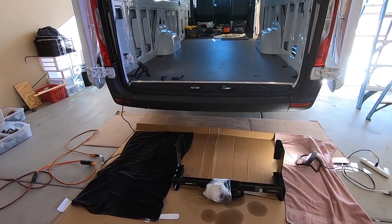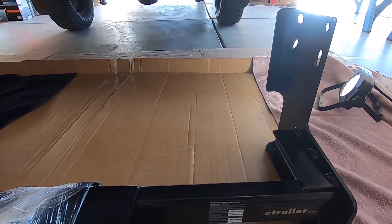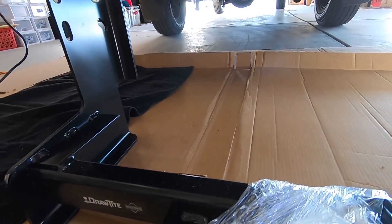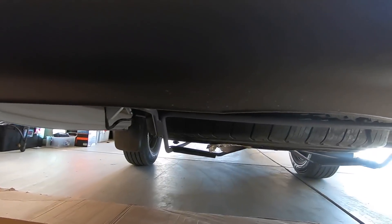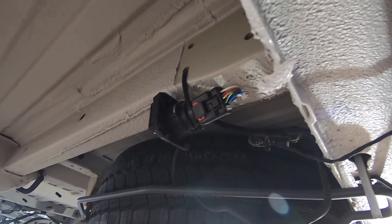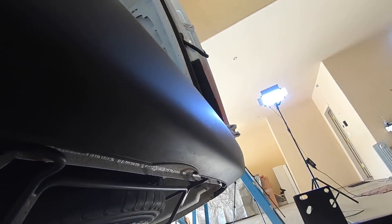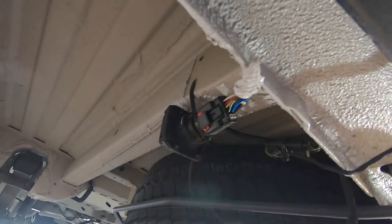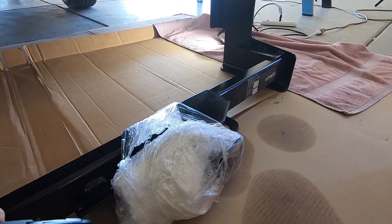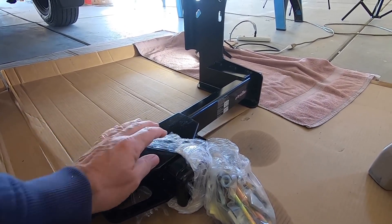Alright, we're going to get the hitch on now. This is a bolt-on hitch from e-trailer — it's a Draw-Tite, the highest-rated one they had. It just bolts right up in here, and look — this van already has the wiring for a tow package. So this hitch will bolt right up in there and it comes with the hardware kit too.